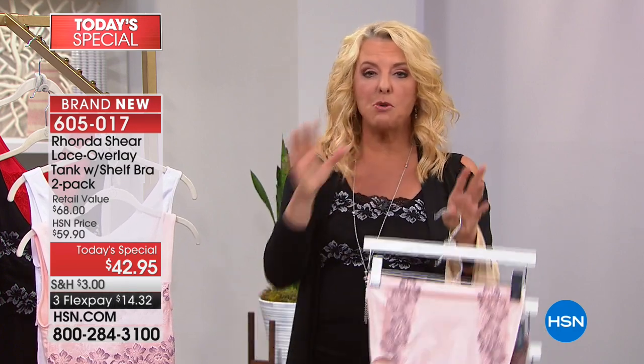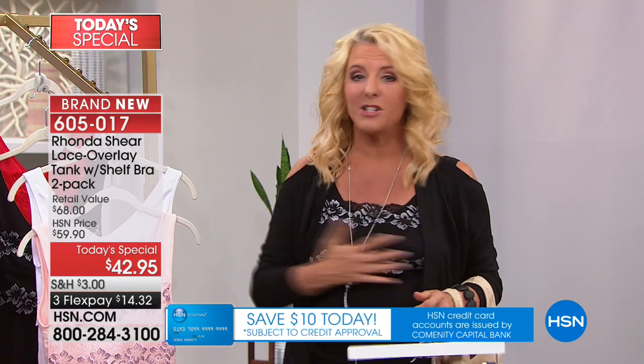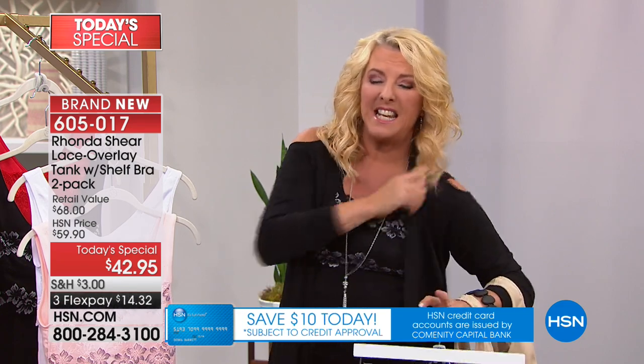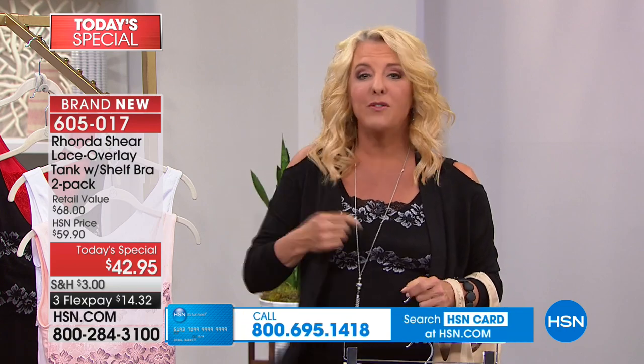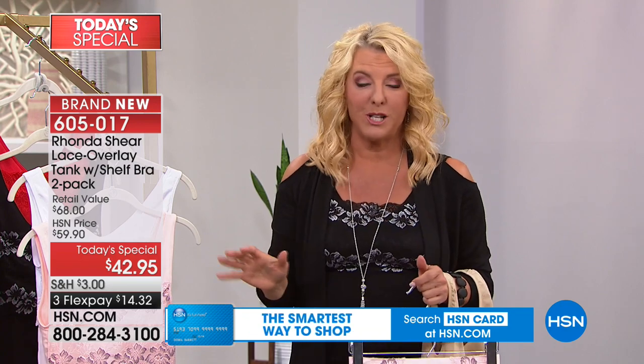Whatever length you need — if something's peeking out at the top, great; if not, you've got it peeking out below. If you want something just to smooth out a pretty top and a pair of pants even if no one sees it, it's still smoothing your figure. And it's fewer things to wear up here — no more digging under a bra or that burning and itching from the underwire.